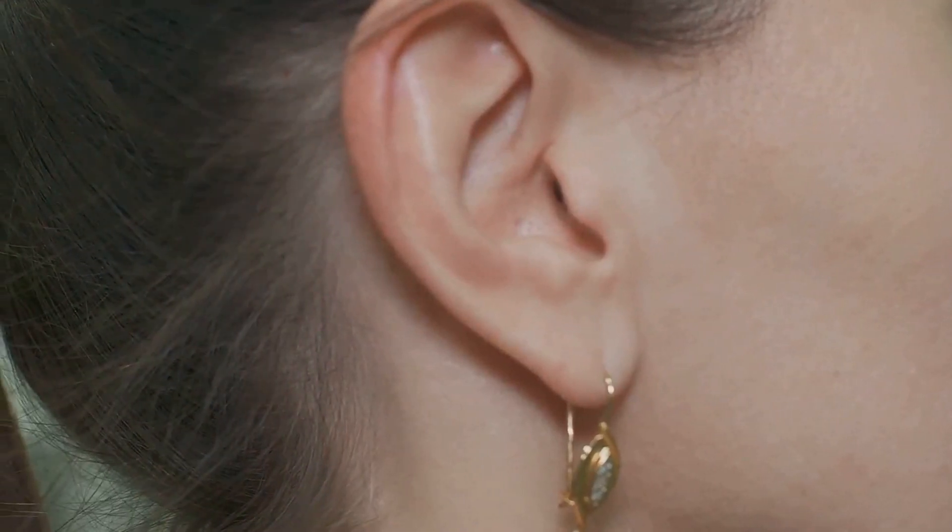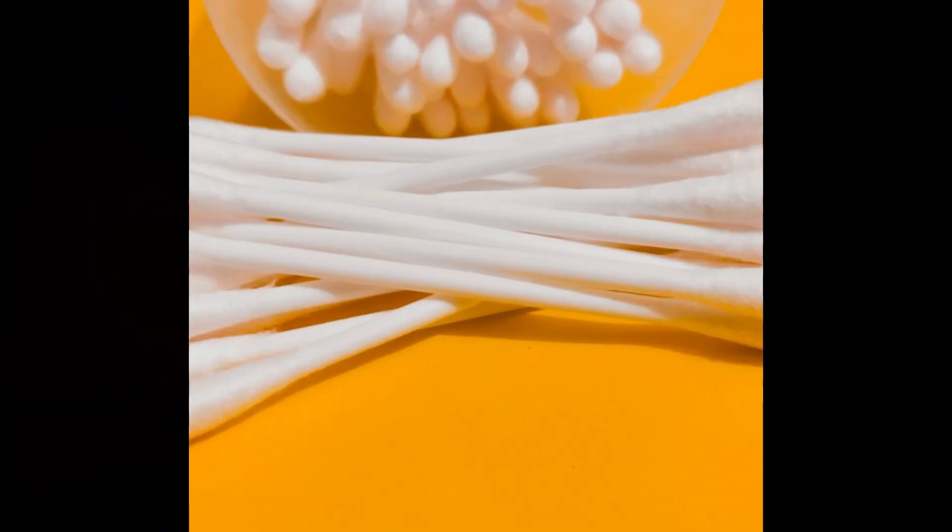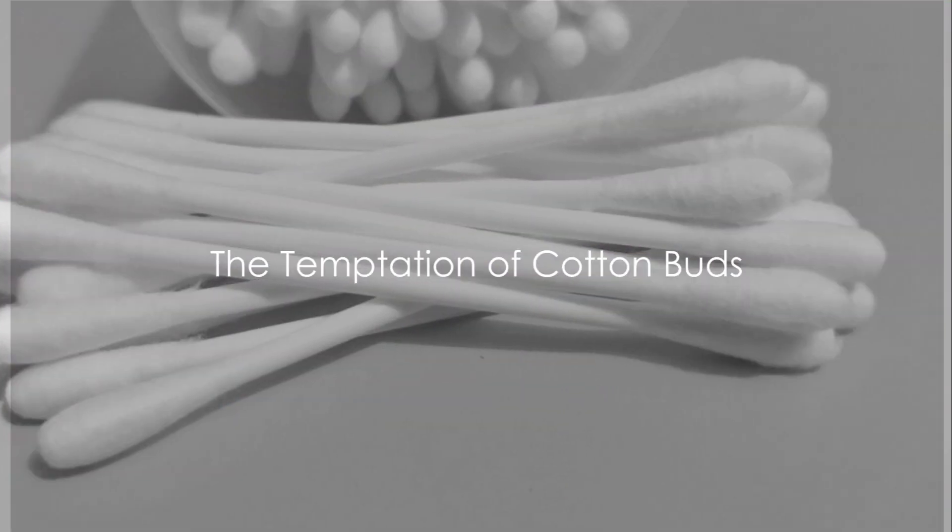So despite its unappealing appearance and feel, earwax plays an important role in maintaining the health of our ears. Earwax isn't a sign of uncleanliness — it's a natural substance our bodies produce to protect our ears.